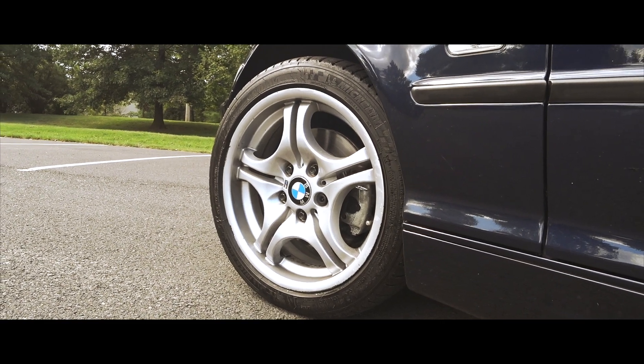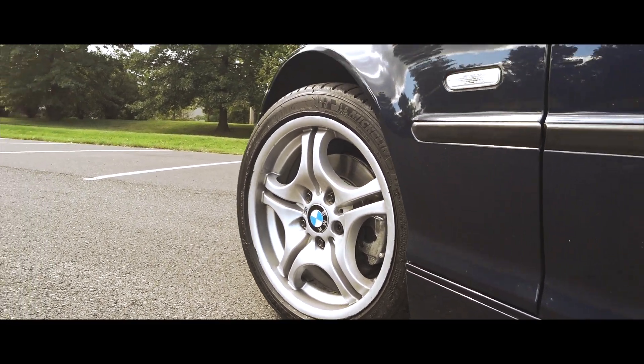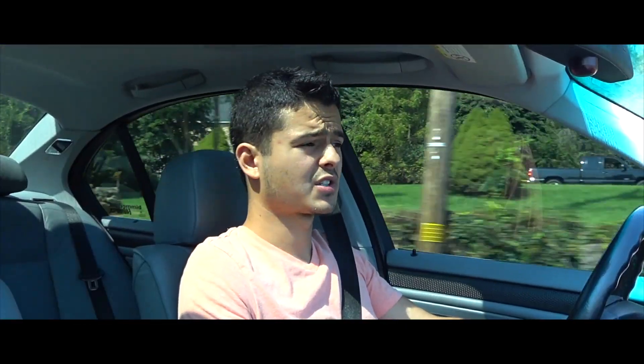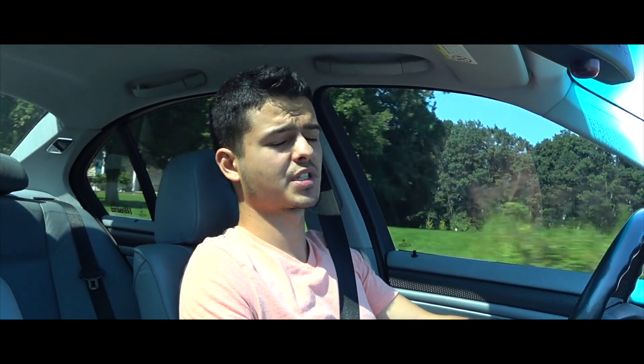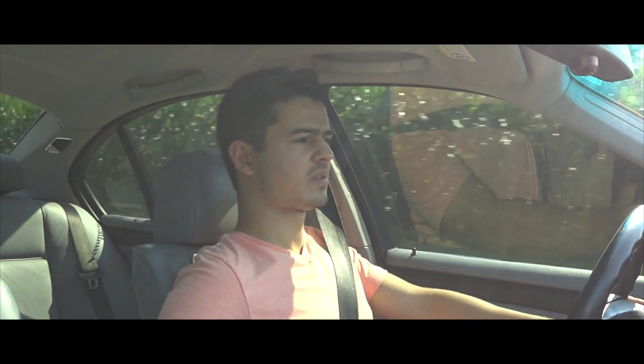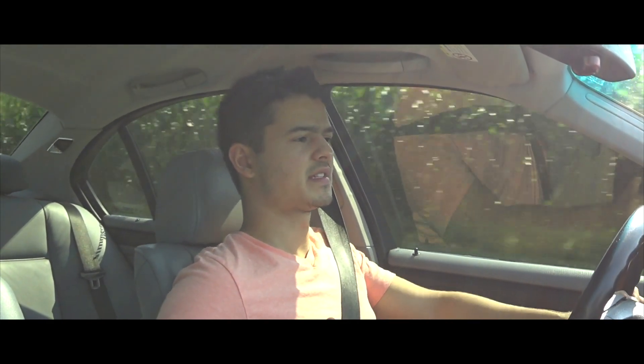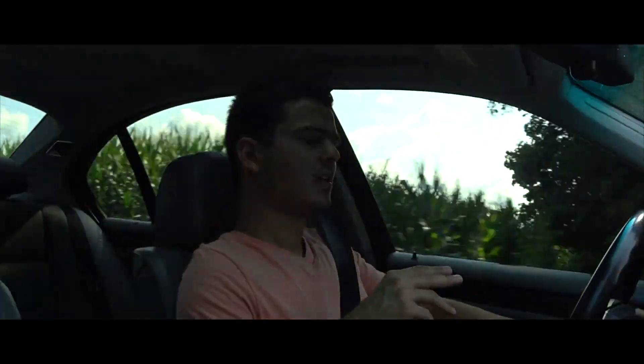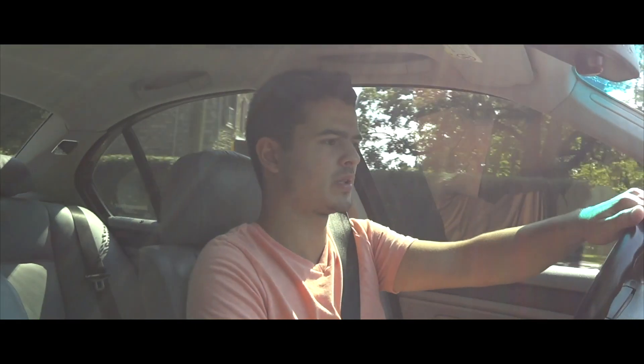As far as powertrain, we have a few options: the 5-speed automatic transmission, the 5-speed manual, and on cars equipped with the ZHP performance package, a 6-speed manual that came right out of the E46 M3. The ZHP performance package increased power output from 225 horsepower to 235, added 10-spoke double-split 18-inch wheels, M-TEC 2 front and rear bumpers, a more refined suspension, and optional Alcantara steering wheel and seats.